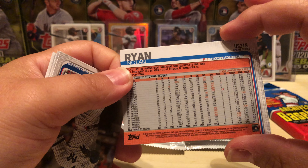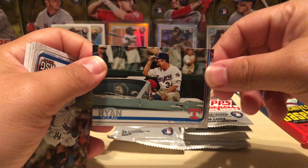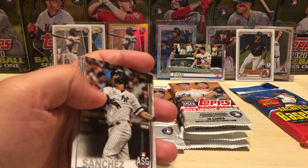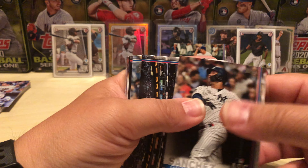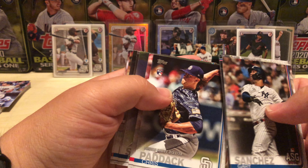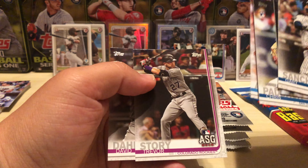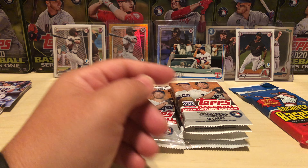Oh, Nolan — that's very nice. That's just a base Hall of Famer short print. Let's keep it going — Chris Paddock debut, Gleyber gold cup all-star game, and that's about it for that pack. Nolan Ryan's pretty sweet.